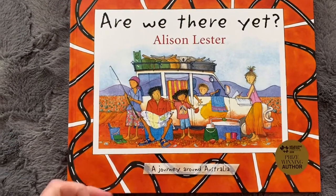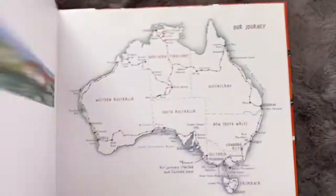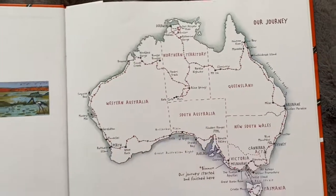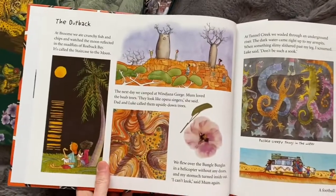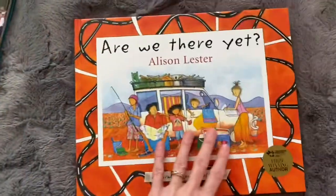This one I'm pretty sure came from Book Depository. It's the one I've been using for our Australian geography unit. The pictures are gorgeous - it's the story of a journey traveling around Australia. We've been using this as our Charlotte Mason geography spine. The illustrations are beautiful and it's just a really nice simple story.